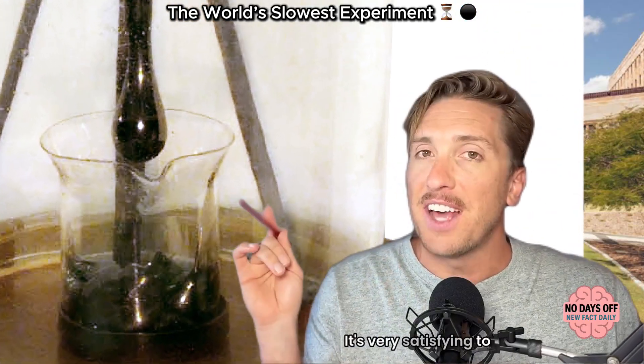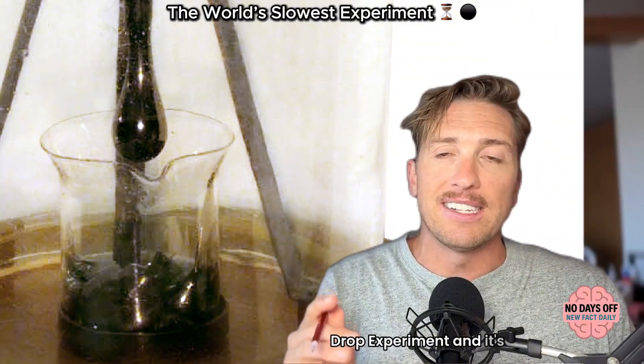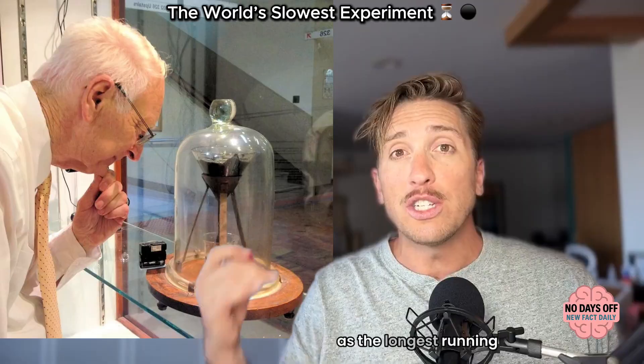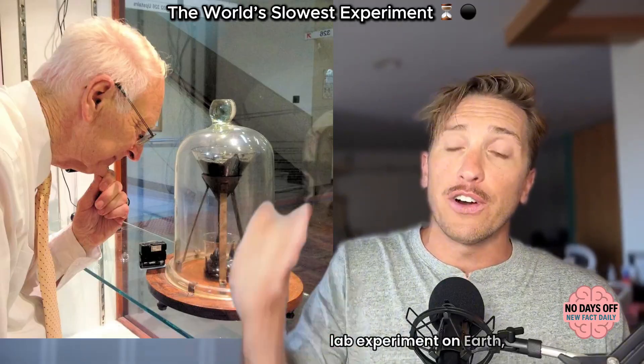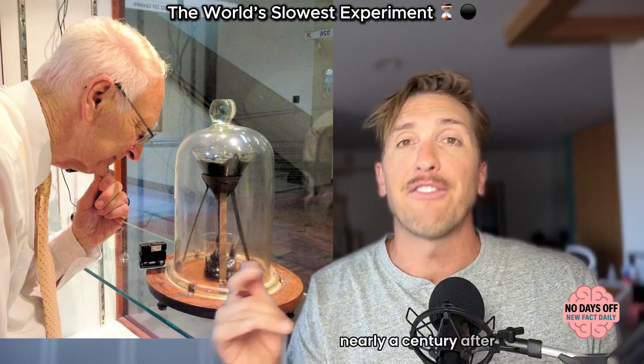I'm not going to leave you hanging. It's very satisfying to see it drop. This is the pitch drop experiment, and it's now recognized by the Guinness World Records as the longest running lab experiment on earth, still producing results nearly a century after it began.